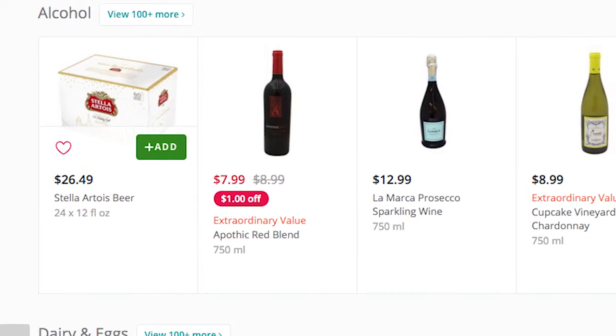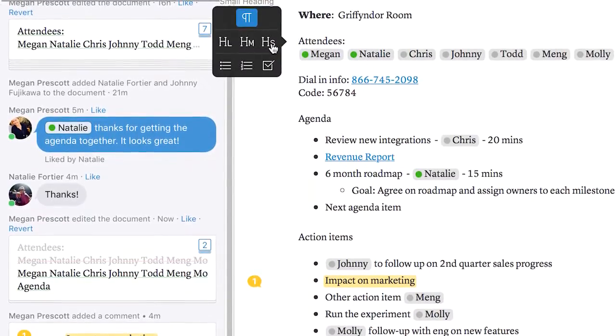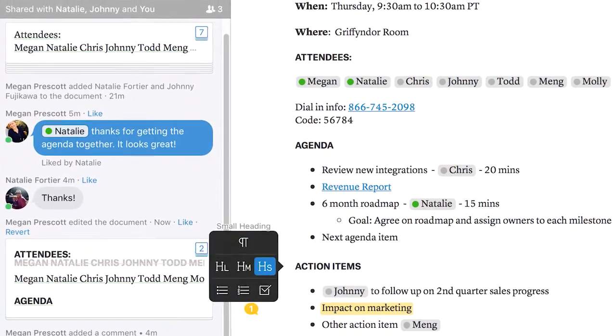Instacart uses Quip because we found that it saves us time. We used to use email and attachments a lot more — we would create a document, email it, get a revision, change it, send it back. Quip is like a living document. When you use Quip, a document stays in one place and everyone who needs to be a part of it can come and go and add their edits, and it gets everyone literally on the same page.